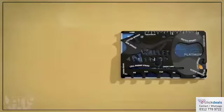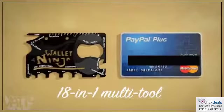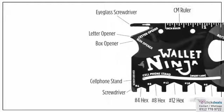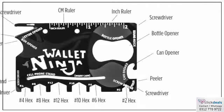The Wallet Ninja is an 18-in-1 multi-tool that's the same size as a credit card. Weighing just 2 ounces, it's a super compact, super useful device loaded with handy tools.